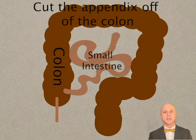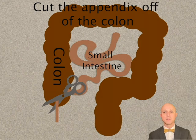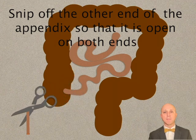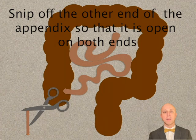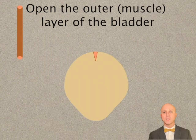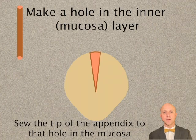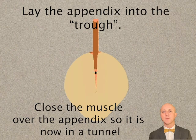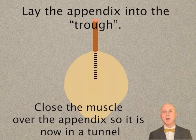First, the appendix is cut off the colon. The appendix has no real function and it is safe to remove without impacting your bowel movements. The appendix is nice to use because it is about the diameter of a catheter. If you don't have an appendix, we can use other pieces of bowel and reshape them to be the diameter of a catheter. We then open the other end of the appendix so that it is open on both sides and a catheter can pass through easily. Then we open the outer muscular layer of the bladder without cutting into the inner mucosal layer. We then make a small hole at the bottom of the V in the inner mucosal layer, sew the tip of the appendix to that hole in the mucosa, lay the appendix into the trough below the muscle layer, and then close the muscle over the appendix so that it is now in a tunnel.